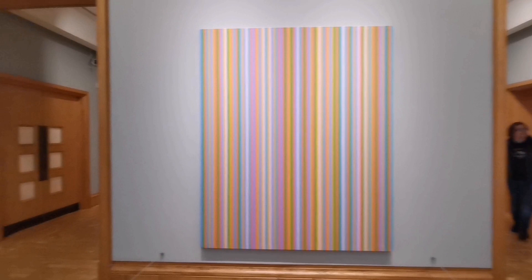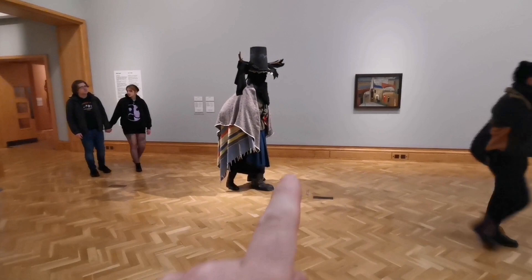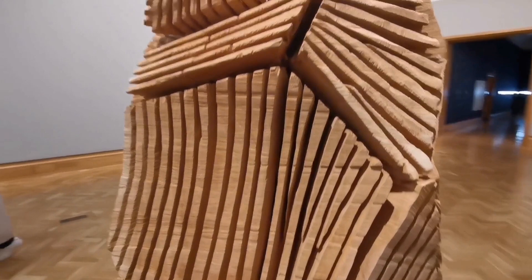I do prefer an art gallery to natural history — we've just done the natural history. That's cool — what is this? What is going on?